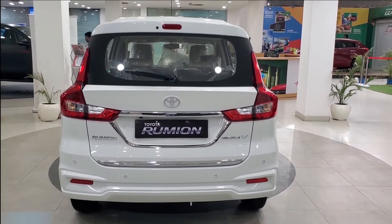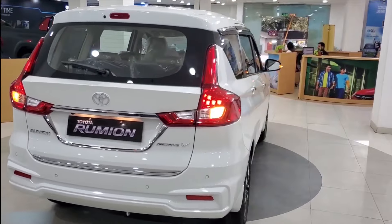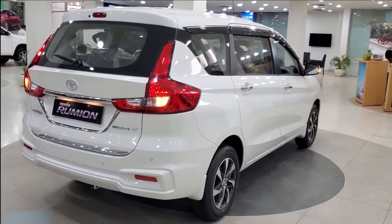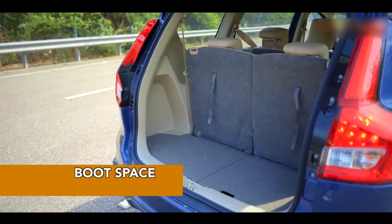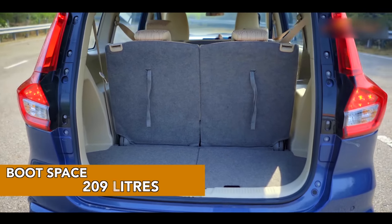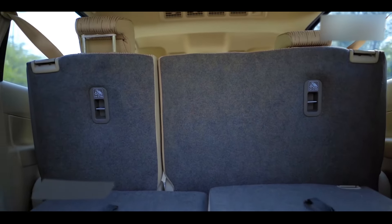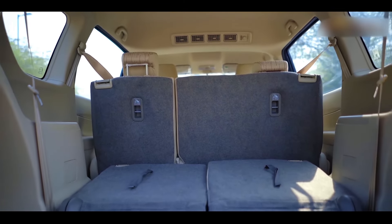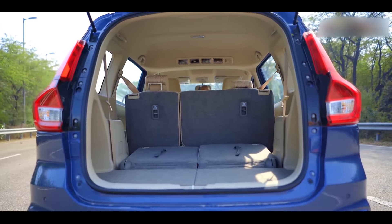The rear features LED tail lamps, and the Rumion is powered by Neodrive technology to give you a smooth ride that's both efficient and powerful. The large rear window aids rear visibility. With 209 liters of boot space, it's ready to accommodate your cargo needs with ease. Fold down the third-row seats for even more space, making it incredibly versatile for your adventures.